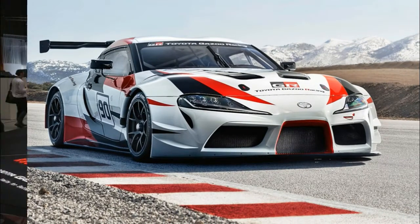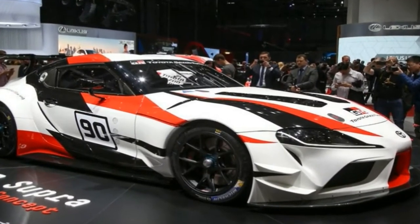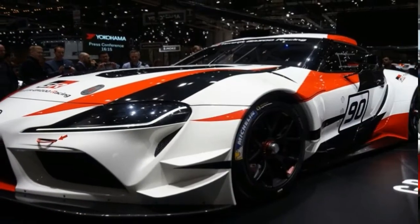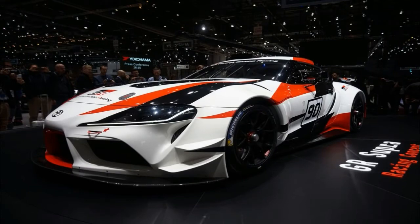Given that the Racing Concept's interior has a bucket seat and roll cage, this suggests that we might see it on the racing track sooner rather than later. The Supra is set to be powered by a turbocharged 3.0-liter inline six-cylinder engine.